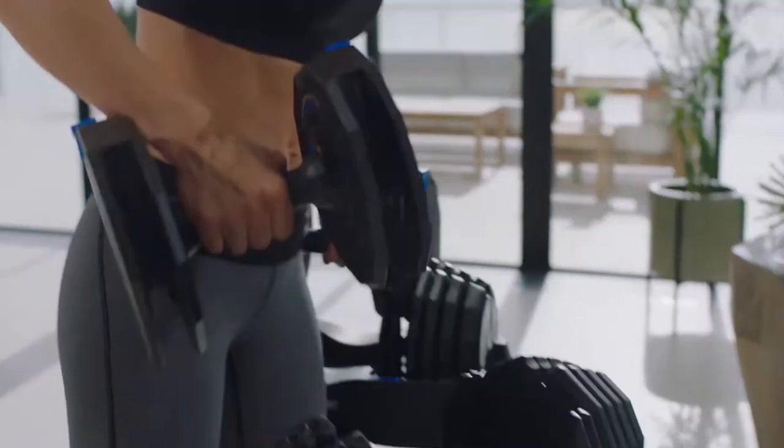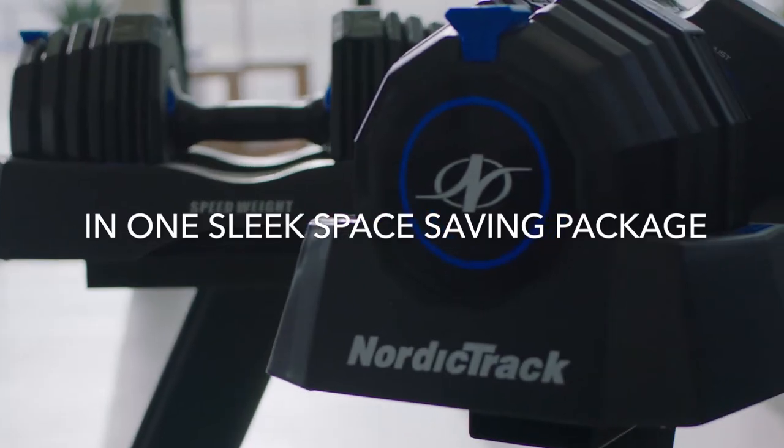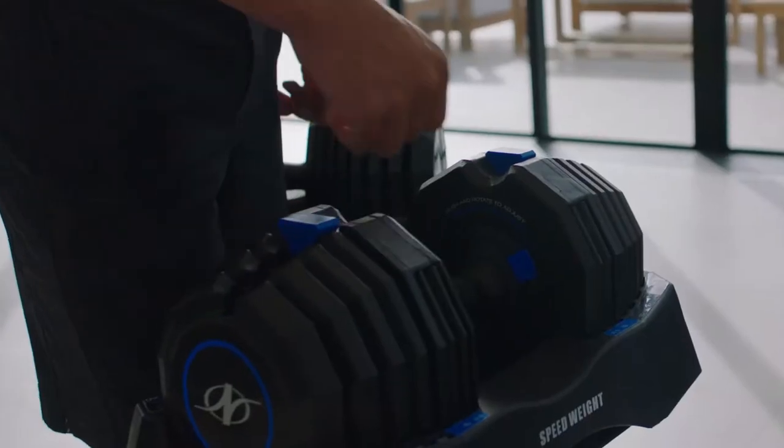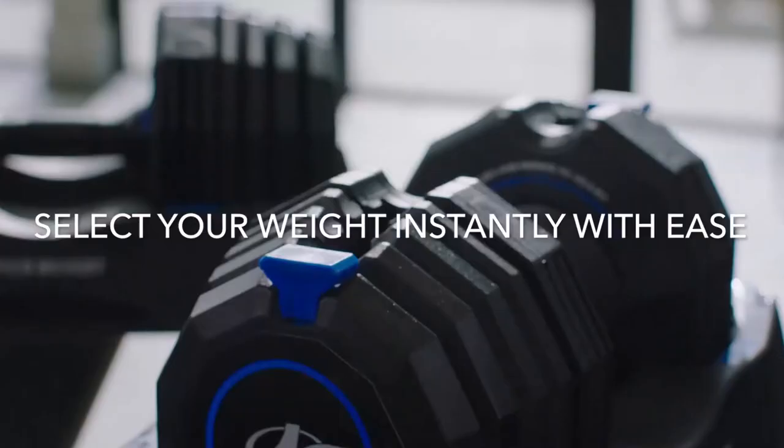If you're looking for a pair of adjustable dumbbells with a classy and streamlined feel, the NordicTrack Select-A-Weight dumbbells is an ideal set. They allow for greater flexibility for both greenhorn and veteran lifters, along with a smooth, sleek design.